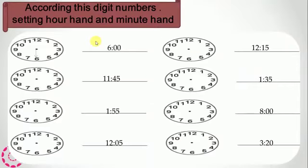According to these digital numbers, let's set the hour and minute hands. 6 o'clock — the hour hand should be on 6 and the minute hand should be on 12. 12:15 — and 1:35 — the hour hand is on 1 and the minute hand is on 7. 8 o'clock — the hour hand is on 8 and the minute hand is on 12. Half past 3 — the hour hand is on 3 and the minute hand is on 4.